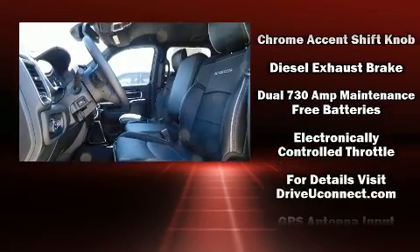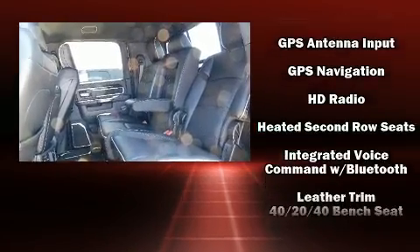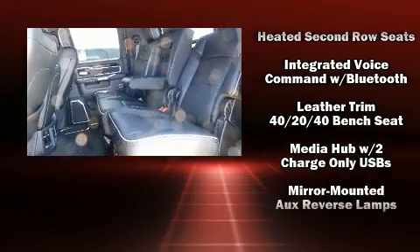includes a CD player with AM/FM radio, steering wheel mounted audio controls, and 17 speakers providing world-class sound throughout.